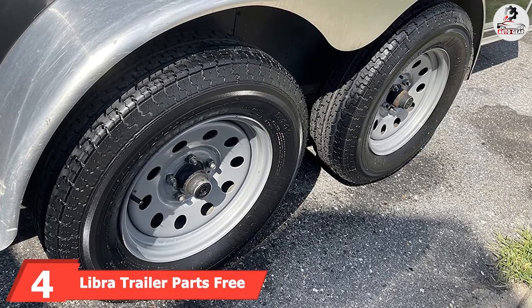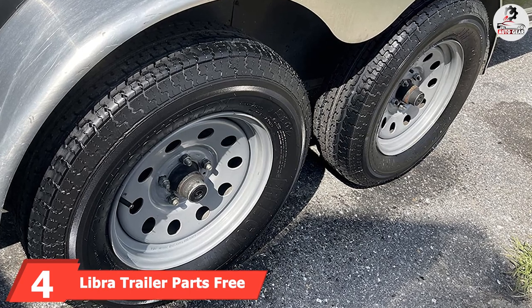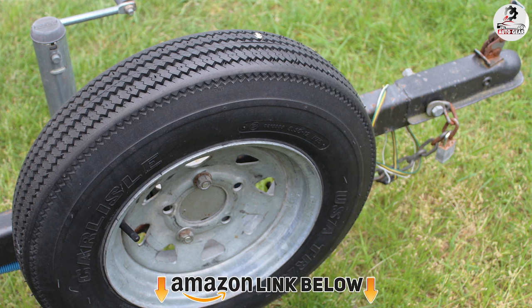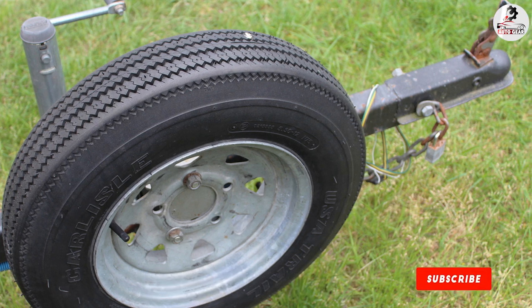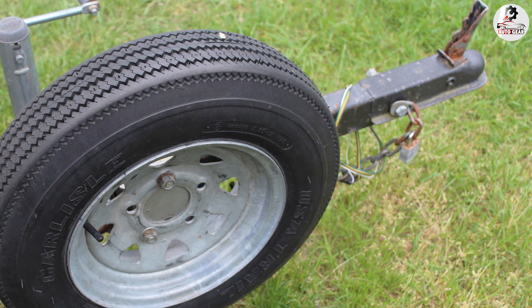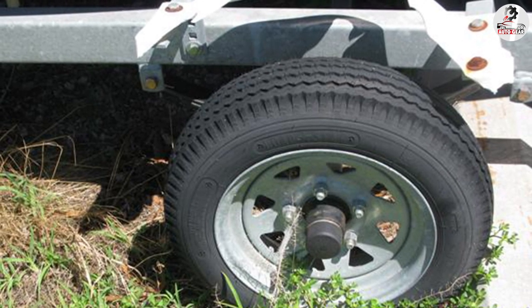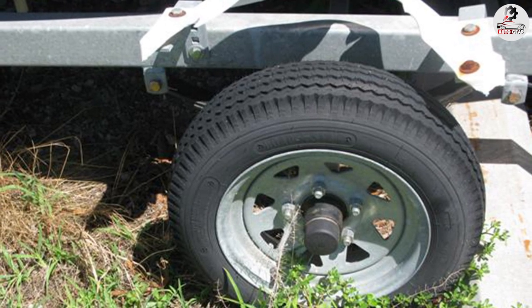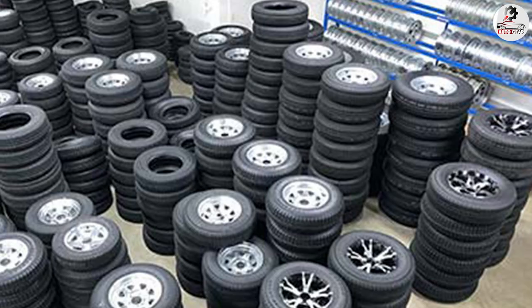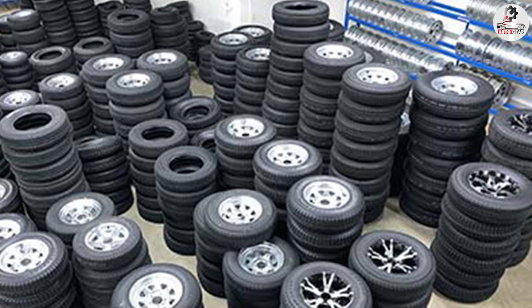Next at number 4, we have Liber Trailer Parts Free Trailer Tires. The Liber Heavy Duty trailer tire is a premium quality choice with a 10-ply rating and a load index of 111 with load range E, giving it a capacity of 2,400 pounds. It has a speed rating of M, meaning it can run up to 81 mph. Specifically designed for trailer use without rims, the manufacturer has significantly upgraded it for best-in-class heavy-duty performance.